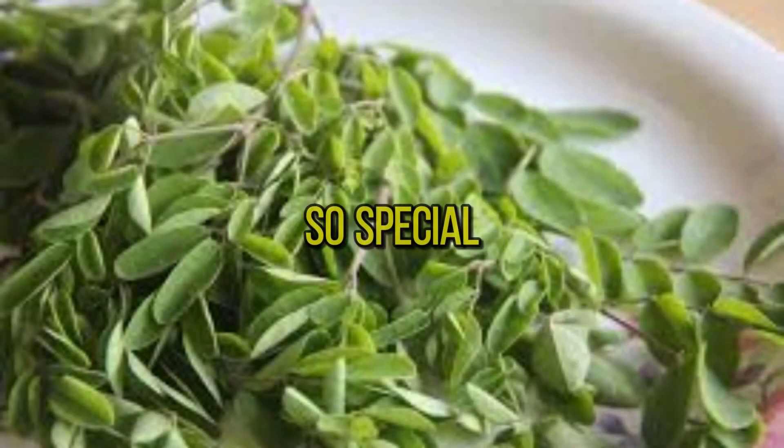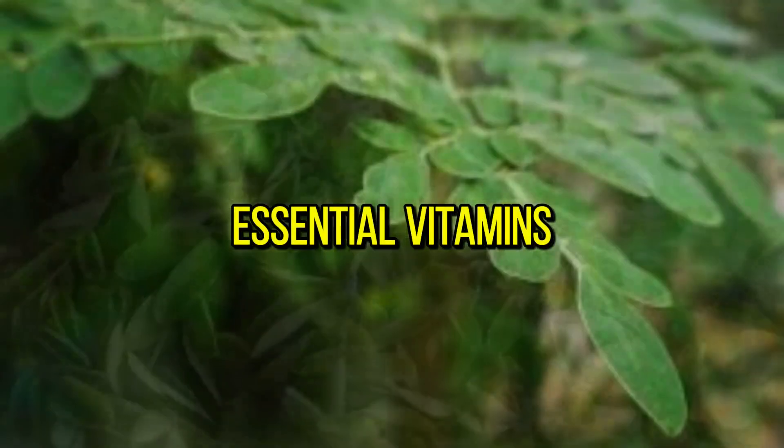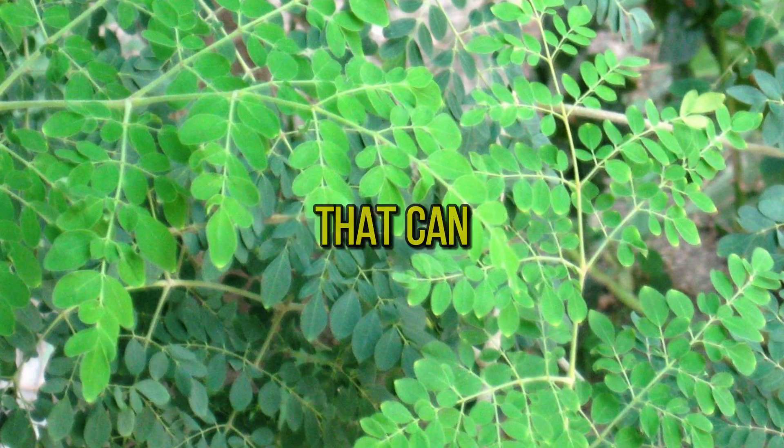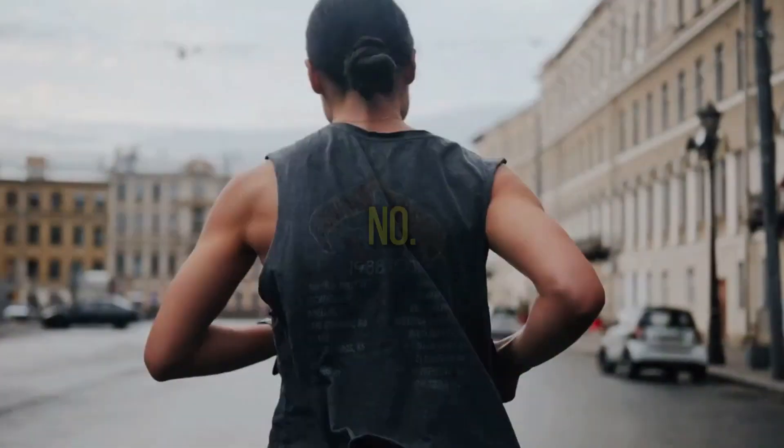Number one: introduction to moringa. What makes moringa leaf powder so special? Packed with essential vitamins, minerals, and antioxidants, it's a nutritional powerhouse. From vitamin A to zinc, moringa contains a wide array of nutrients that can support overall health and well-being.